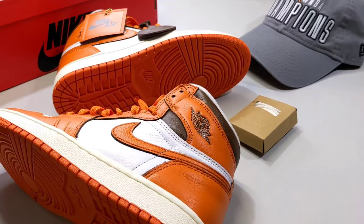I actually want to touch on how the Jordan women's team got this right, where Dior and some other collabs failed.